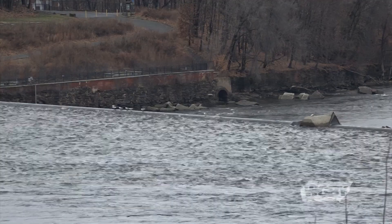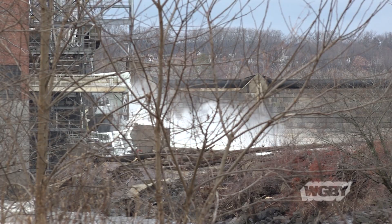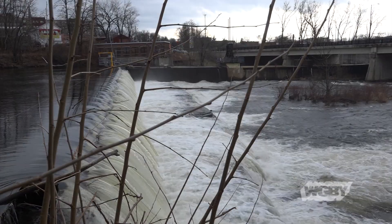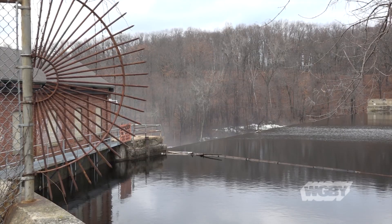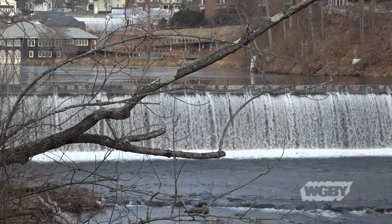This dam in Holyoke is just one of over 3,000 located in the Commonwealth. Since 1902, it's been one of the longest standing dams in the country and still serves as a major cog in the engine of Holyoke Gas and Electric. And just as others, like the one here at Chickabee Falls or this one in Indian Orchard, serve the purpose of generating hydroelectric power, there are plenty of others across the state whose original purpose is a thing of the past.